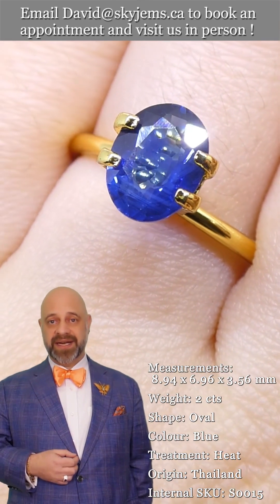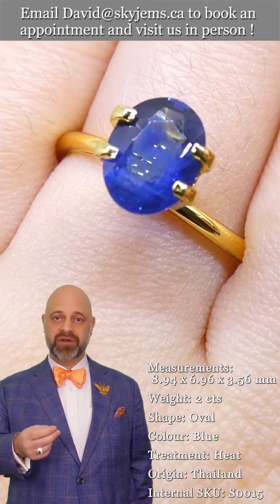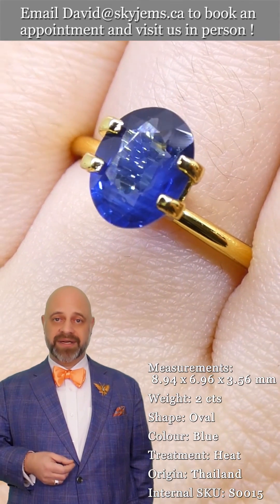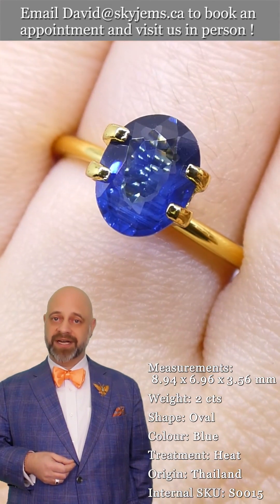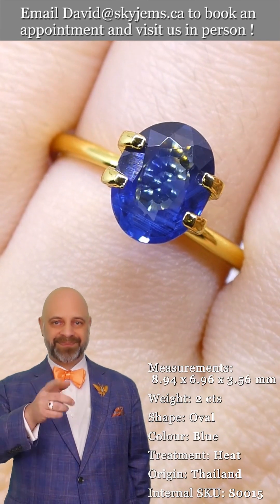Please continue to tell your friends about Sky Gems — tell them about our jewelry, our beautiful gems and what a great job we do — so we can continue to bring beautiful gems and magnificent jewelry to wonderful people like you all around the world. Bye for now.